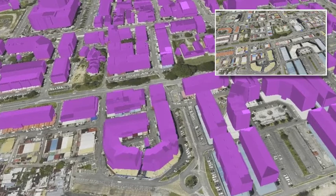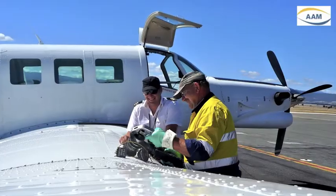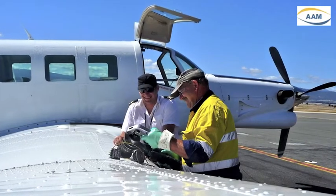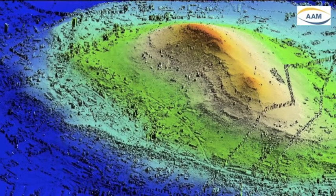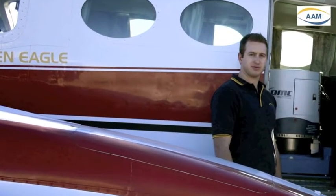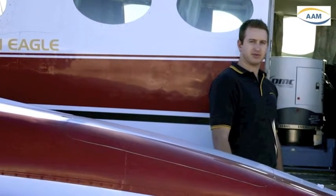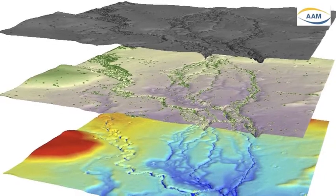AAM have been effectively delivering LiDAR technology since 1998, making AAM staff the most experienced in Australia. AAM take advantage of GPS and airborne direct georeferencing technologies in every phase of the project to deliver new levels of product accuracy and cost-effectiveness.